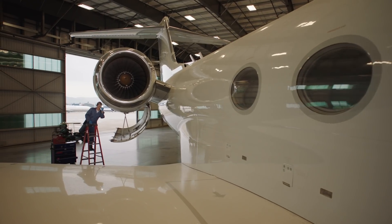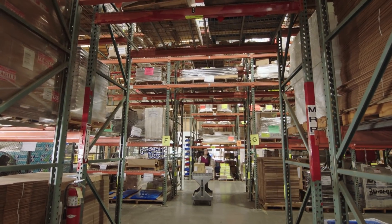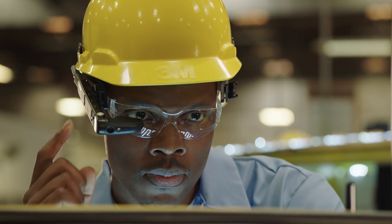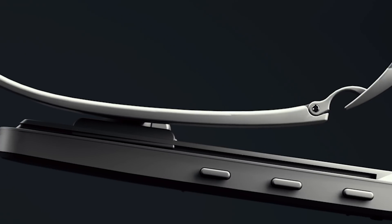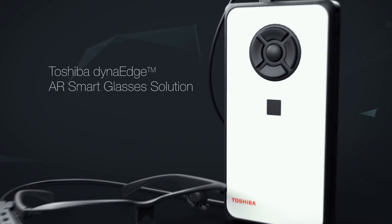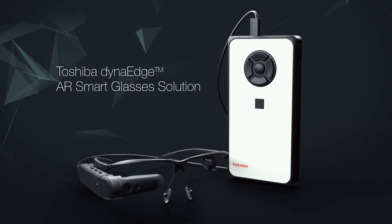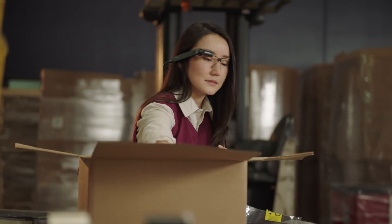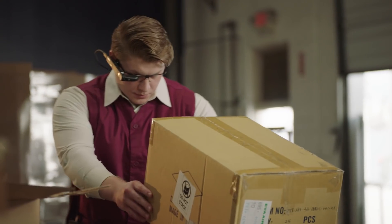Reimagine new levels of productivity, efficiency, and cost savings throughout your workforce with this revolutionary device. Introducing Toshiba's DynaEdge Augmented Reality Smart Glasses — a complete turnkey enterprise AR solution for your next generation workspace.